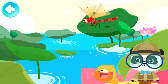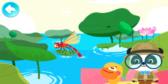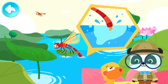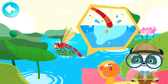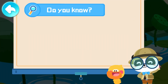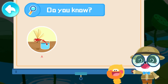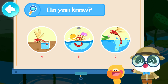Look, Kiki! The dragonfly dips its tail in the water! Is it practicing new flying stunts? Let's see what the dragonfly is doing. Kids, do you know what a dragonfly is doing by dipping its tail in water? A. Drinking water! B. Taking a bath! C. Laying eggs!